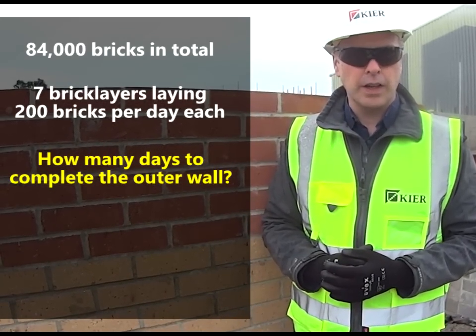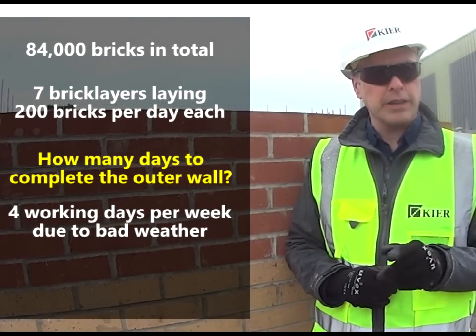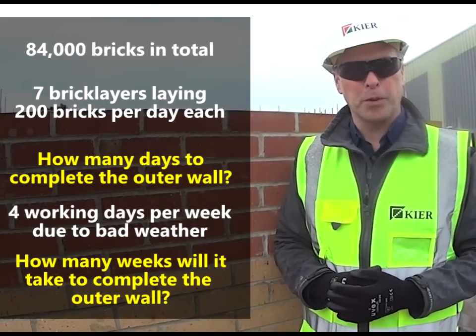And the second question is this: because of bad weather we only really get an average of four working days per week. So now that you know that, how many weeks of effort is it going to take to finish all of the outer skin of our block? Use some maths and help me solve this problem.